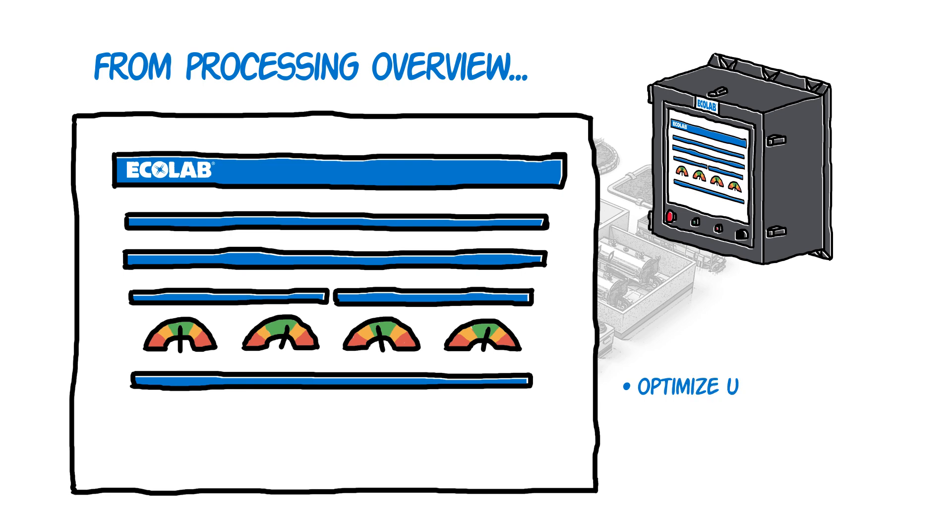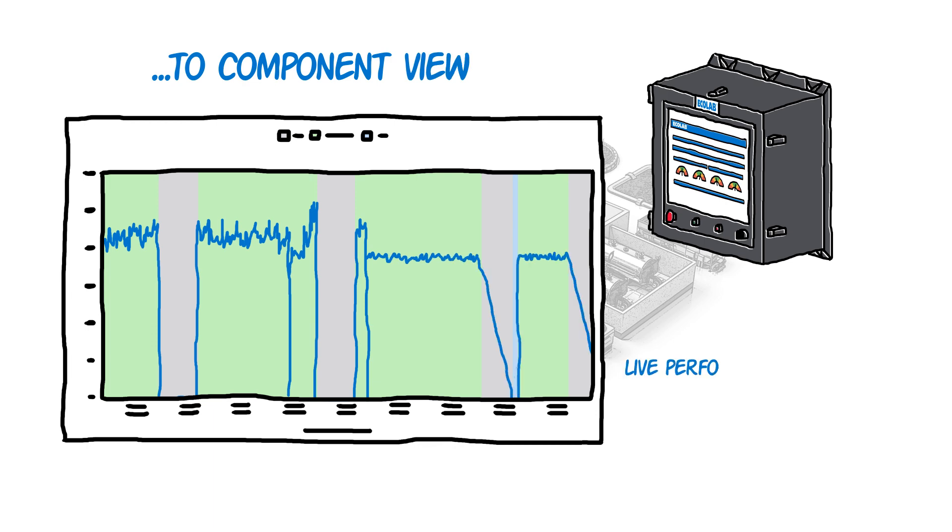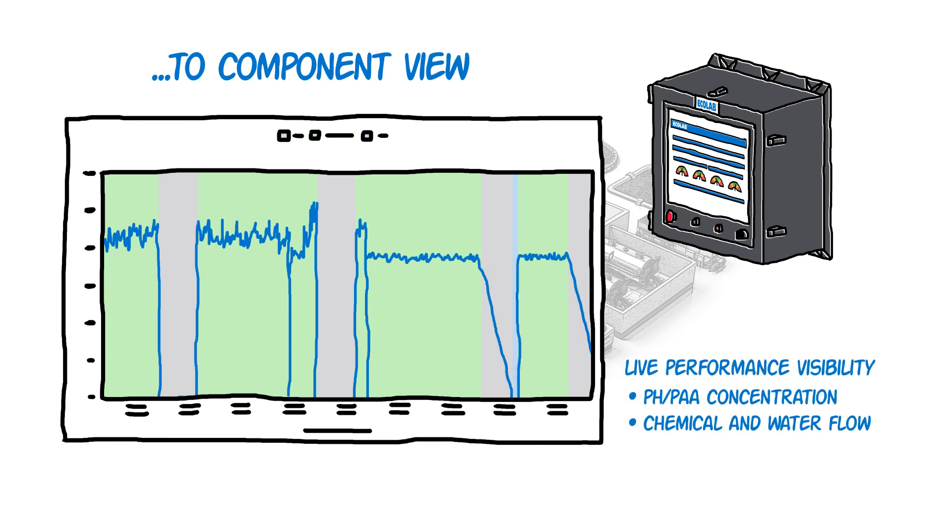Reduce variability and optimize usage with automated dosing. Plus, react to issues before they become problems. Remotely view performance against plant goals with a live view of PHPA concentration and chemical and water flow.